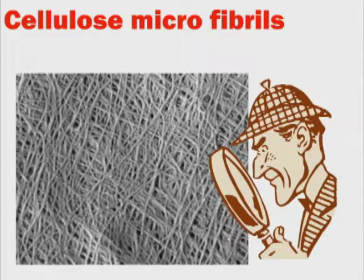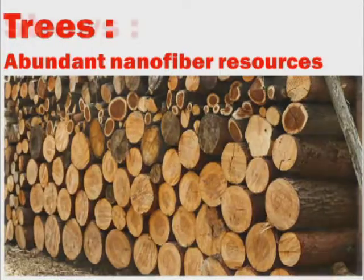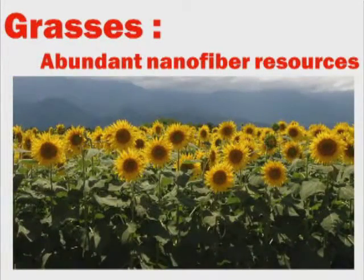These are cellulose microfibrils. We call them cellulose nanofibers. Cellulose nanofibers are contained not just in trees, but also in wheat or rice straw, grass, fruits, and vegetables.